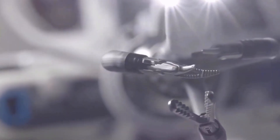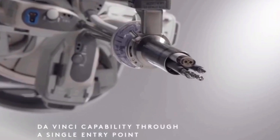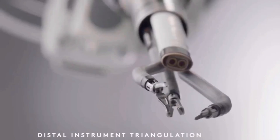Hey everyone, welcome back to Biomedical Engineers TV. Today we're exploring one of the most revolutionary tools in modern surgery, the da Vinci robotic surgical system. Who invented it? How does it work? And why are hospitals all over the world using it? Let's break it all down.